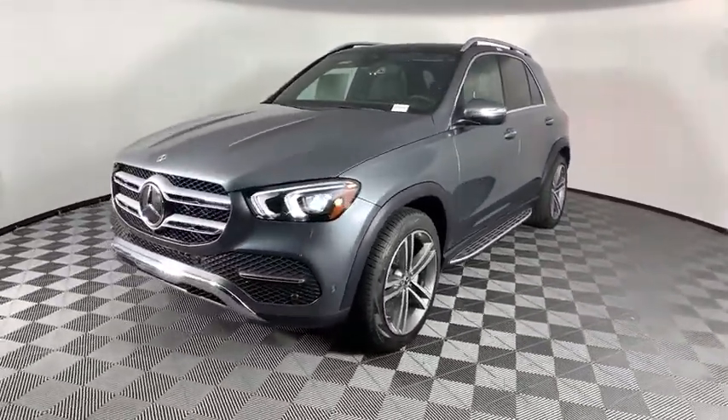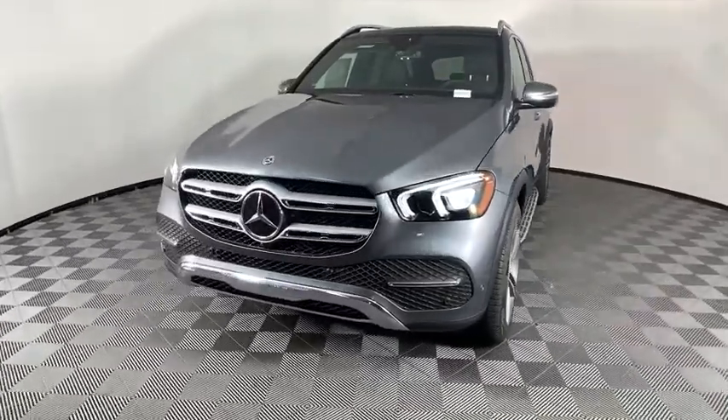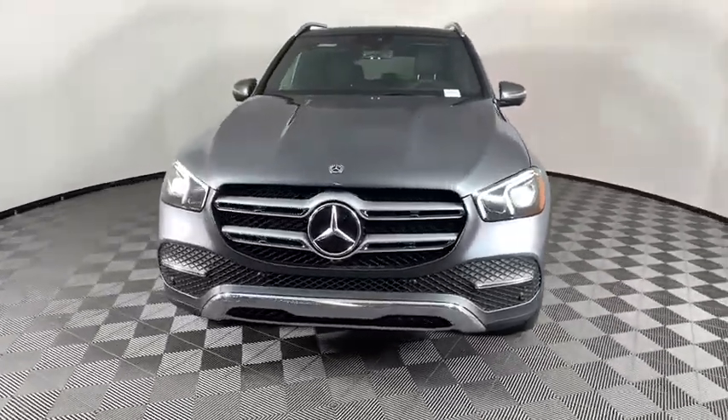Trip computer, heated front seat, security system, power moonroof, panic alarm, brake assist.